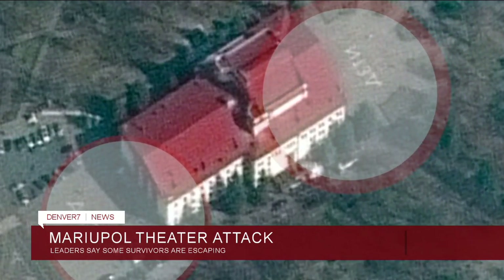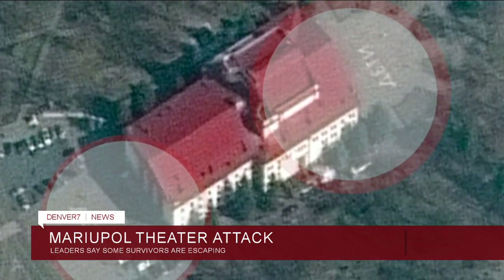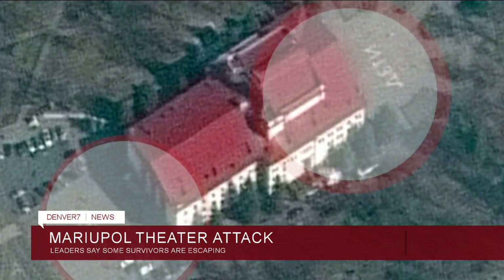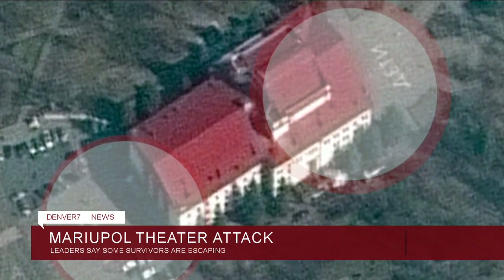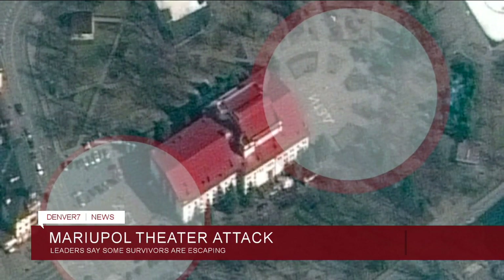Look at the satellite image here. The writing on both sides said that children were inside and that it was targeted anyway. The former head of the region shared in a short statement on Facebook that people were coming out alive. It's unclear right now how many people survived.